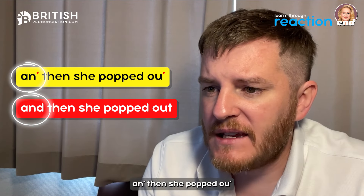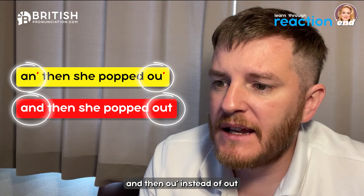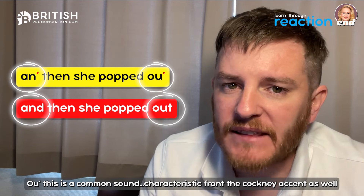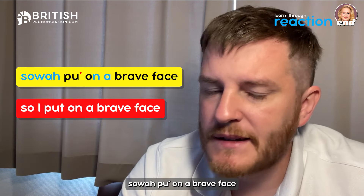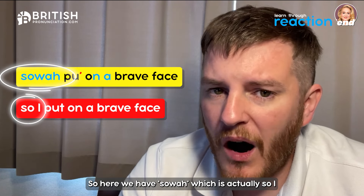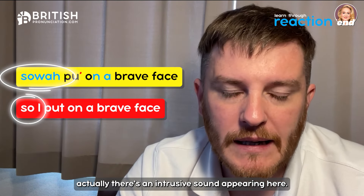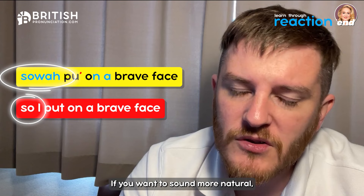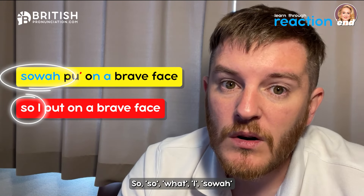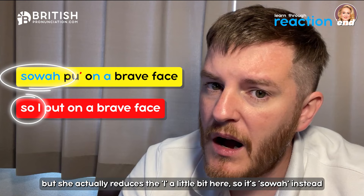Let's go through this final part. 'And then she popped out' — 'and' is reduced, and 'out' becomes 'ah' — the OW vowel sound shifts to an AH sound, a characteristic of the Cockney accent. Then 'so I put on a brave face' — there's an intrusive W sound linking 'so' and 'I': 'so-w-I'. This linking consonant appearing between two vowel sounds is very common in English if you want to sound more natural.